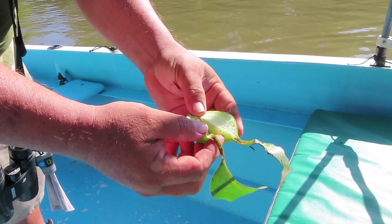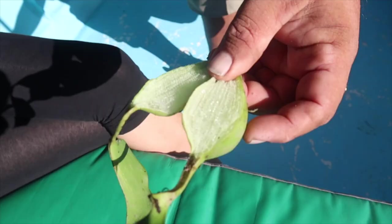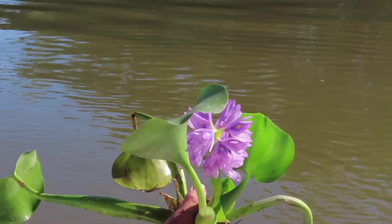This is the floating device for the plants. It's full of air so it floats up and down the river — perfectly designed by nature to float like that.